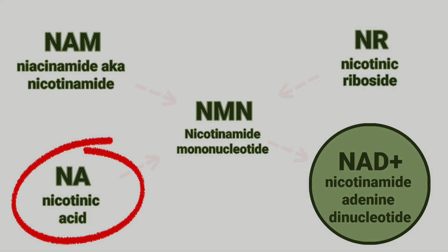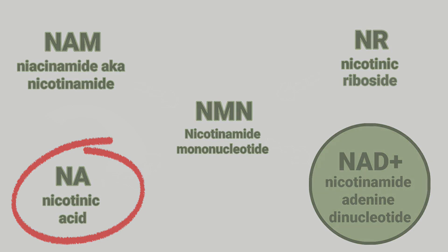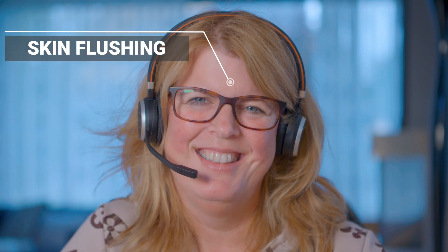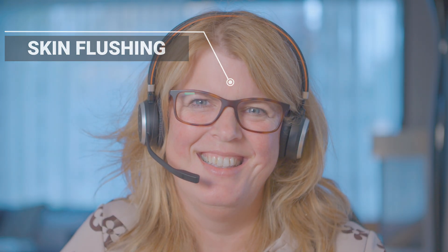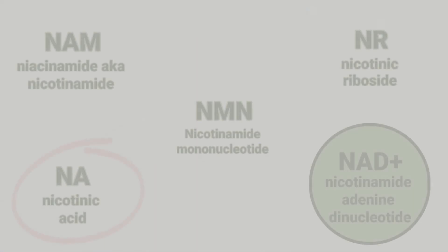Nicotinic acid, abbreviated as NA, has been around as a supplement for over 80 years. This is the one used in mega doses of one to four grams per day for improving lipid levels, and it also results in flushing of the skin. However, NA supplementation actually increases insulin resistance, so it doesn't appear to be the ideal supplement.